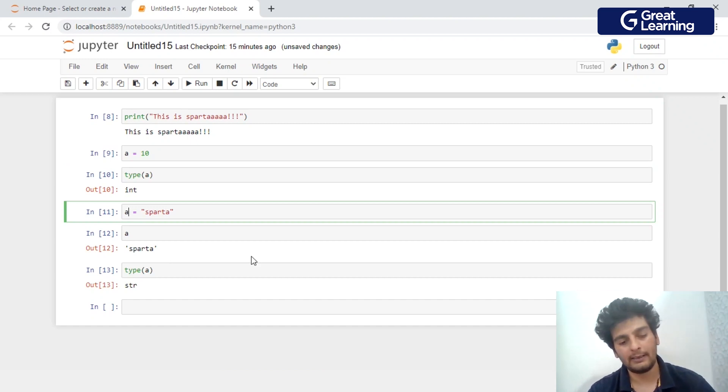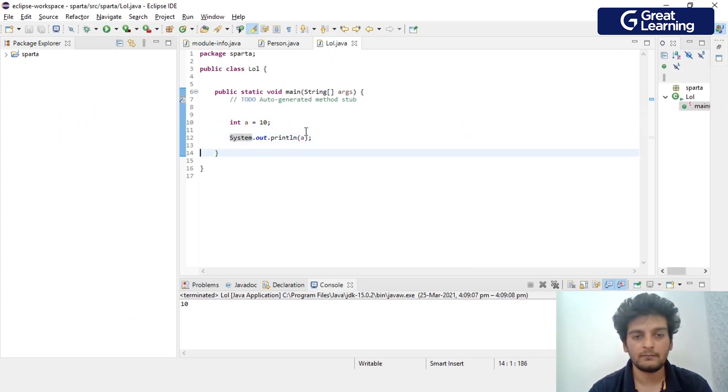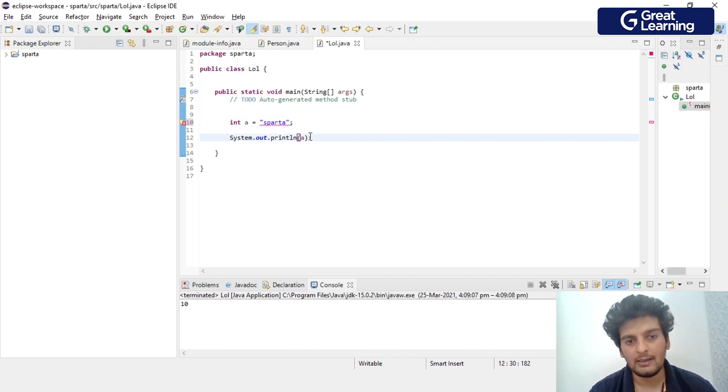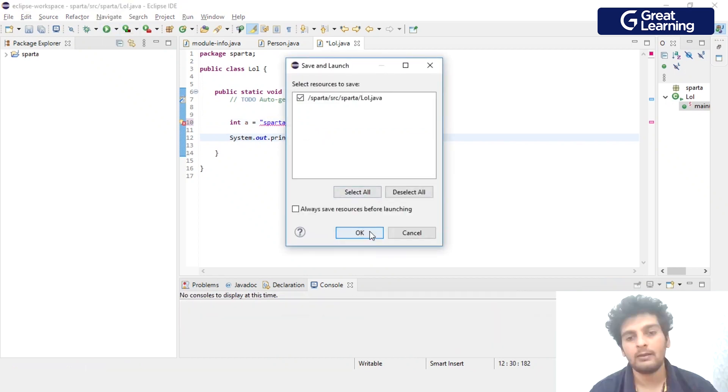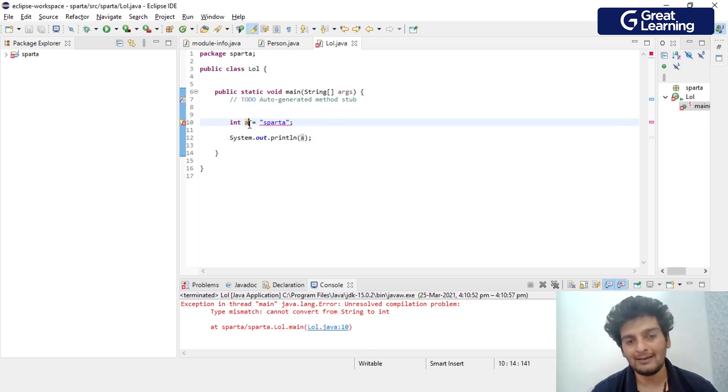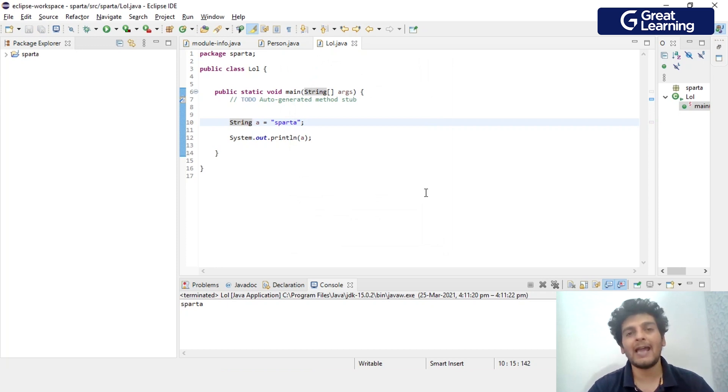Now back to Java. I'll change the variable to 'int a = Sparta' and try to print it. On run, I get an error: 'type mismatch, cannot convert from String to int'. This is because the variable type is integer but I'm trying to store a string value — not possible. So I have to change it to 'String a = Sparta', and now it prints correctly: Sparta. This is the key difference between dynamically typed and statically typed languages — Python is simpler, but Java is faster.